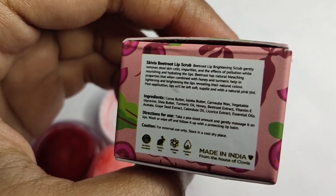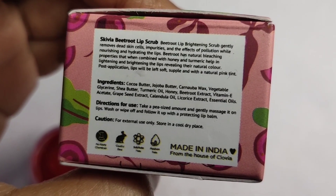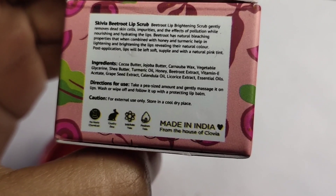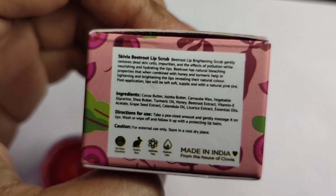If you talk about the ingredient list, all natural and herbal ingredients are used, like cocoa butter, jojoba butter, vegetable glycerin, shea butter, turmeric oil, honey, beetroot extract, vitamin E, and grape seed extract — all ingredients that will make your lips more smooth and pink.